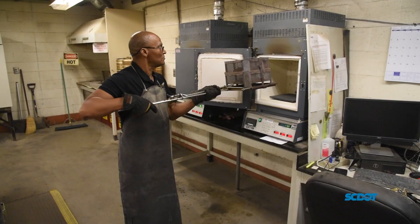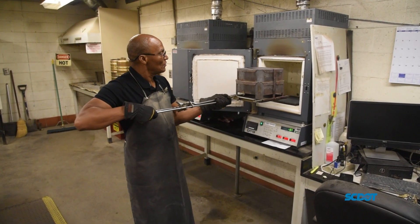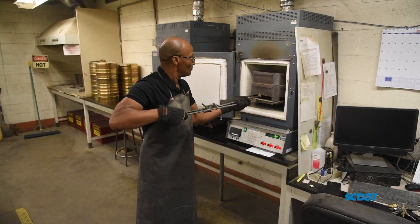You definitely have to be safety conscious. We work with hot materials every single day. We work together between all of our labs, all the contractors, all the suppliers, to ensure that we're getting one good product.